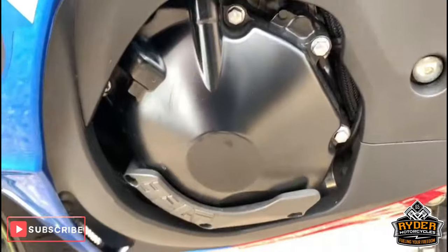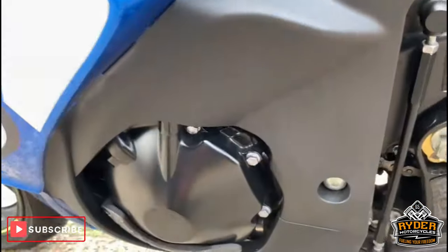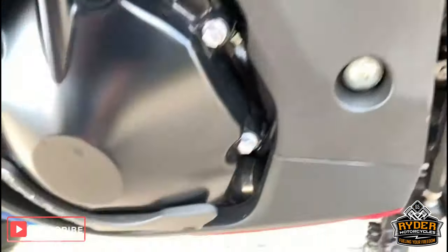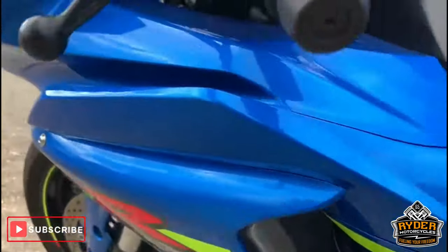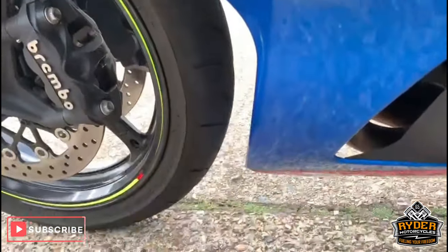Engine case is good on this side. It's got a bit of protection there as well. Very good condition all the way down.